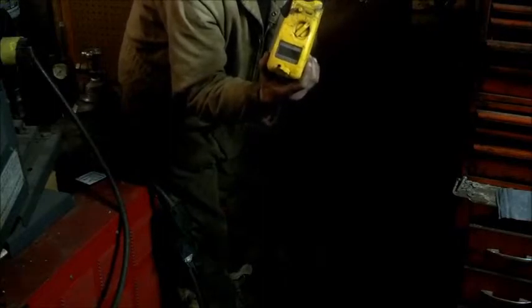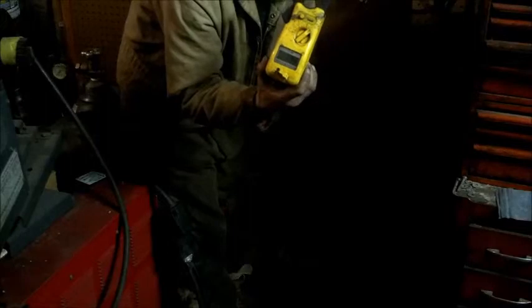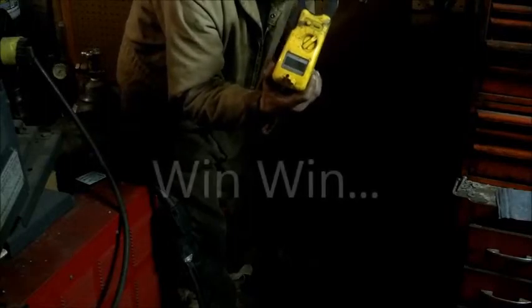So besides making electricity and doing work, it's also making heat. So it's a win-win.